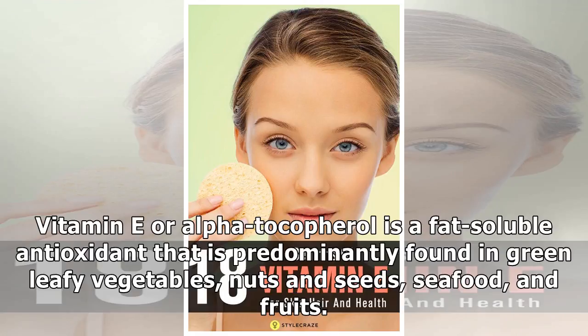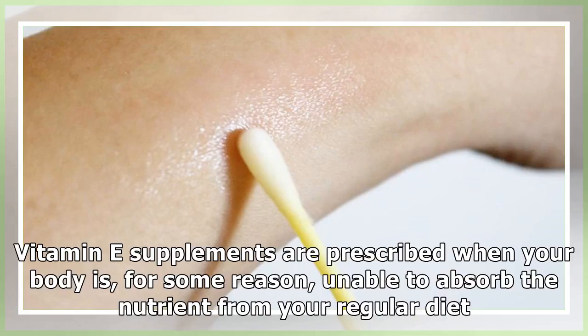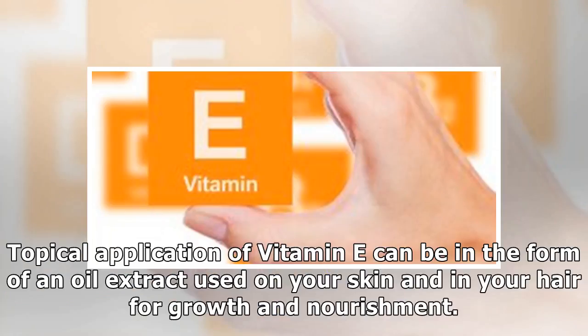Vitamin E, or Alpha-Tocopherol, is a fat-soluble antioxidant that is predominantly found in green leafy vegetables, nuts and seeds, seafood, and fruits. Vitamin E supplements are prescribed when your body is unable to absorb the nutrient from your regular diet. Topical application of vitamin E can be in the form of an oil extract used on your skin and in your hair for growth and nourishment.